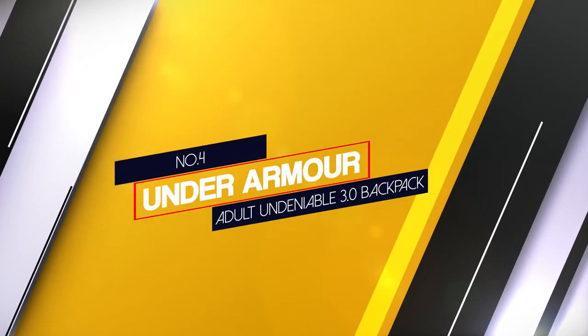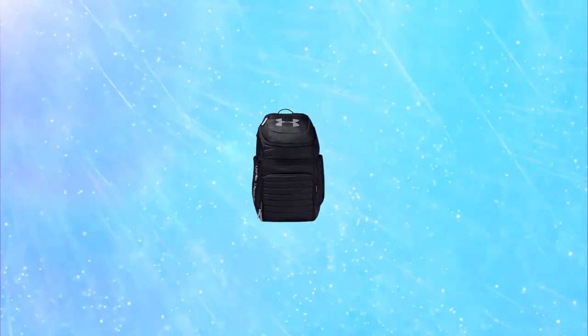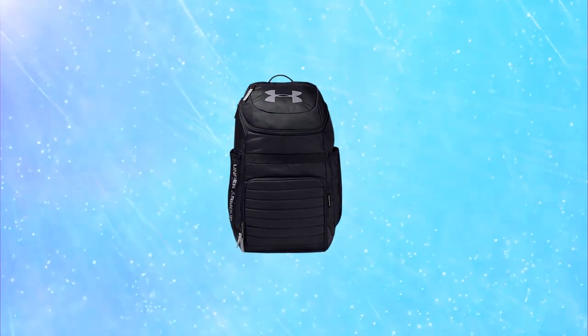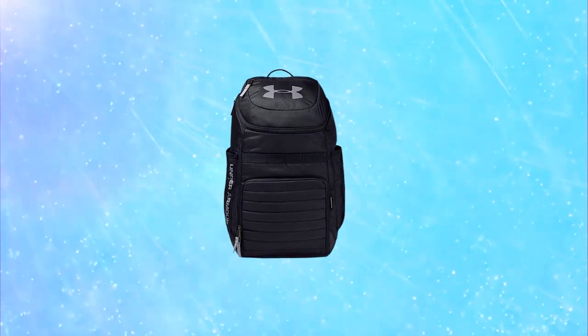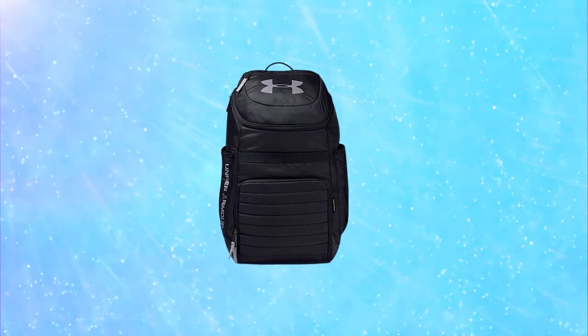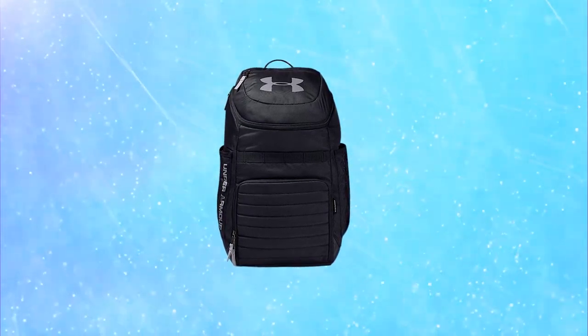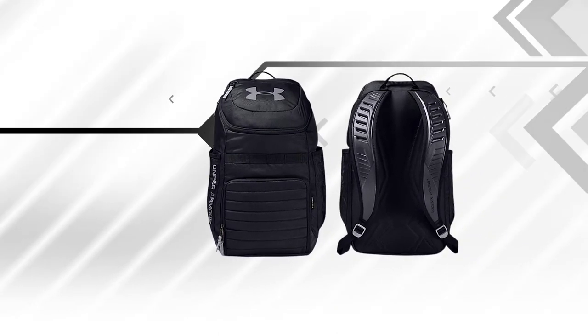Number four, Under Armour Adult Undeniable 3.0 Backpack. The Undeniable 3 is the ultimate sports and outdoor backpack. It's made of a blend of polyester and nylon and features storm technology that helps keep your belongings dry. In addition, it has a reinforced PU bottom panel for improved wear and tear resistance.